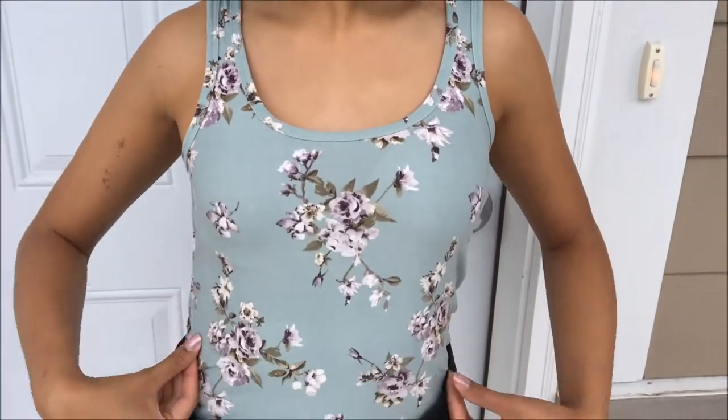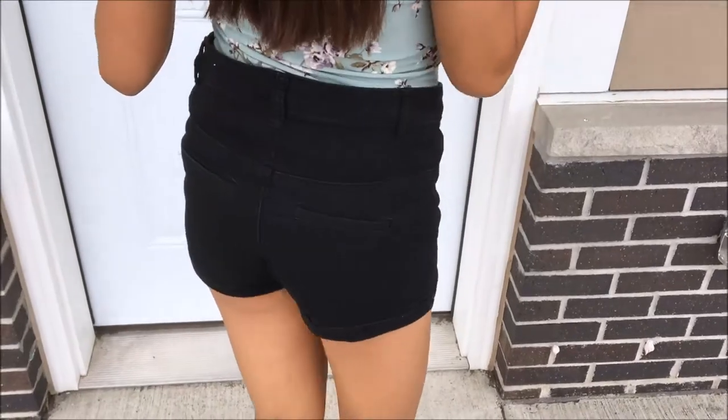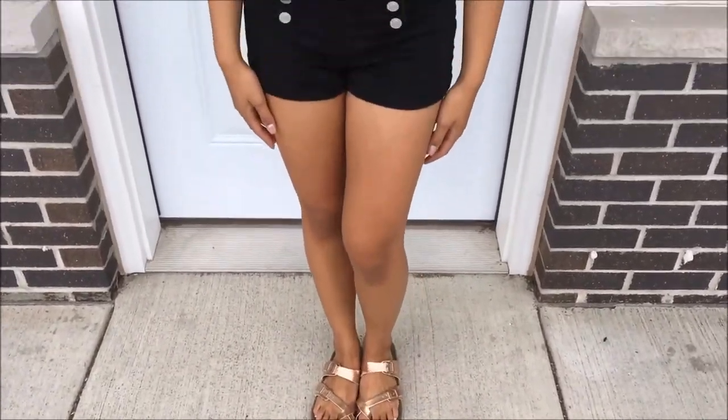My second outfit — sorry for the awkward walking again! My earrings are from JCPenney's, my top is from Rue 21, and so are my shorts. My shoes are from Steve Madden.